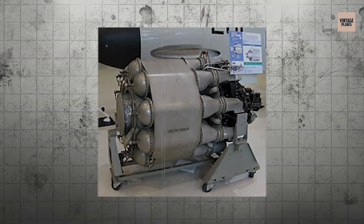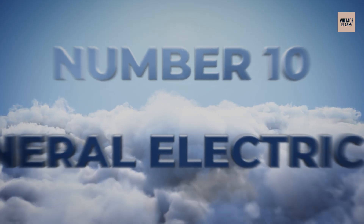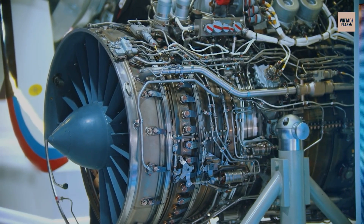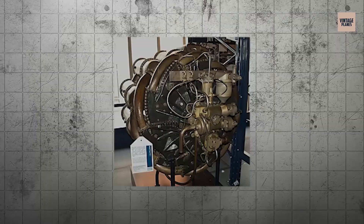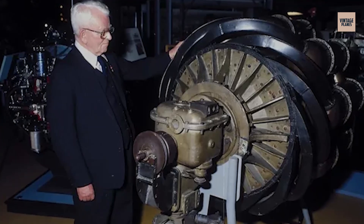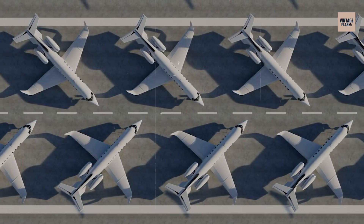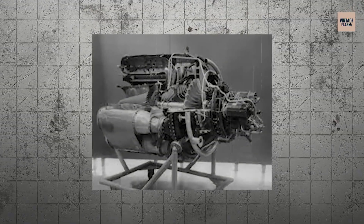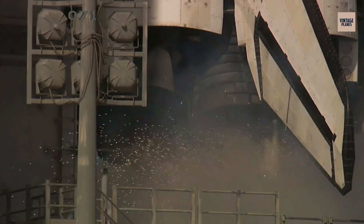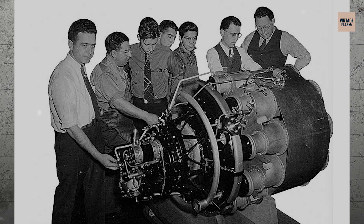Taking the number 10 position, we have the General Electric IA. America's first jet engine wasn't just rare, it was revolutionary. Based on the British Whittle W1X design, the IA was built in complete secrecy in 1941, marking the birth of American jet propulsion. General Electric had to learn everything from scratch, creating entirely new manufacturing techniques for an engine type that didn't exist in the United States. Only a few IA engines were ever built, and they powered the Bell XP-59A Airacomet, America's first jet aircraft. The engine produced just 1,300 pounds of thrust and was notoriously temperamental, but it proved that jet propulsion was possible. The IA engines that survived today are priceless artifacts, representing the moment when America entered the jet age in absolute secrecy.